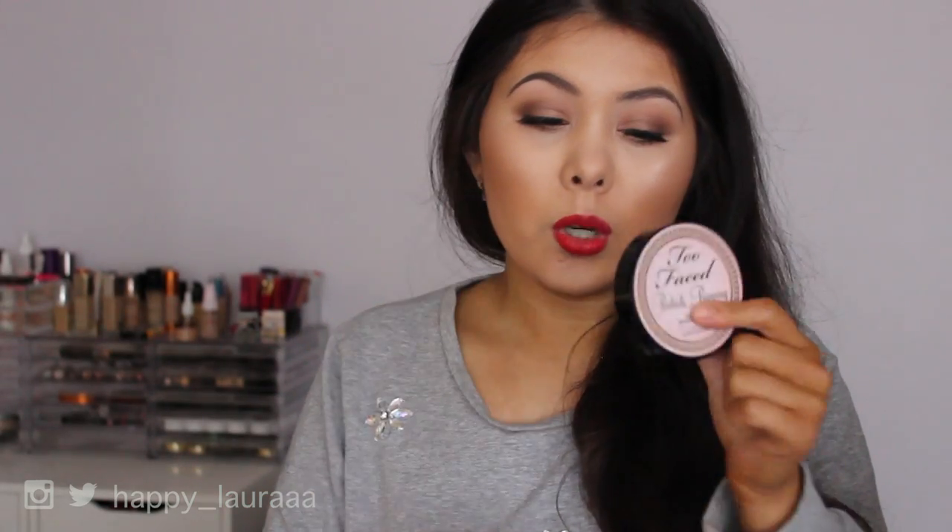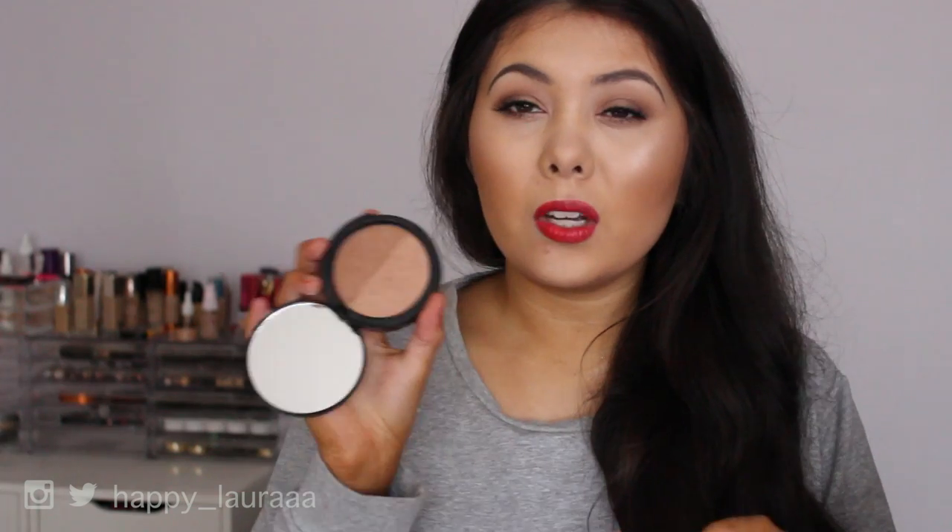For bronzer I've been enjoying two products. This one is from Too Faced — this is the Sun Bunny Bronzer. It isn't a matte bronzer by any means; it does have quite a sheen to it, but it's quite nice because in winter my skin feels a little more dull and less lively. It's not ultra metallic but it does have a sheen to it, so it looks really beautiful on the skin. This is what I've been using pretty much every day for the past three weeks.